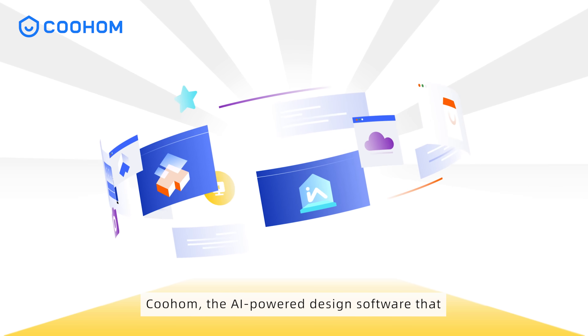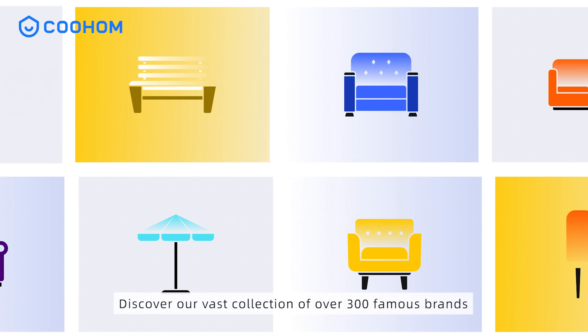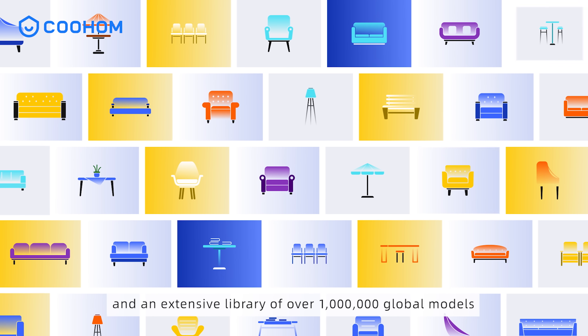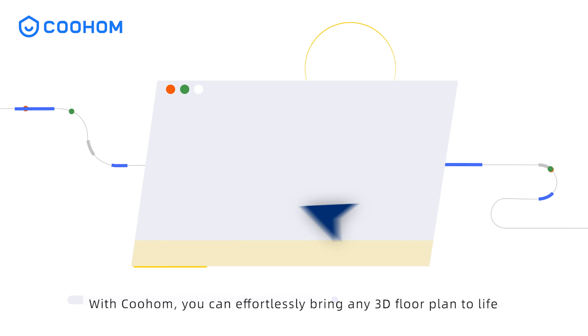Kuholm, the AI-powered design software that revolutionizes the furniture industry and remodeling. Discover our vast collection of over 300 famous brands and an extensive library of over 1 million global models. With Kuholm, you can effortlessly bring any 3D floor plan to life.